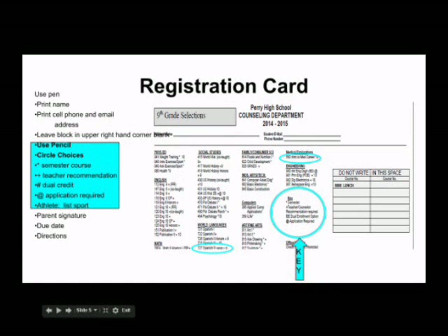Using a pencil, you will circle your course choices. You must follow the teacher recommendations. If your parent has any question about a recommendation, he or she must speak directly to your teacher. Note the symbol key in the lower right-hand corner: an asterisk is a semester course, the pound sign or hash mark is a dual enrollment course, and an at sign means there's an application you must complete for that course. If you have any questions, please see your counselor.